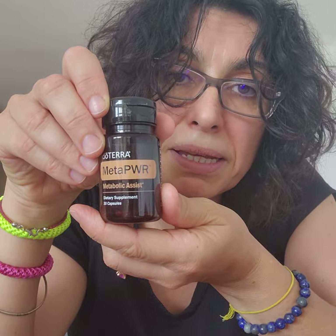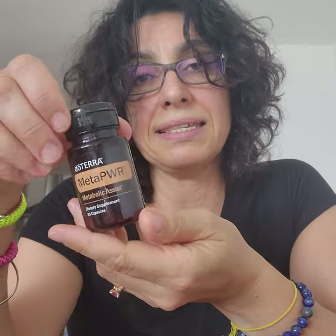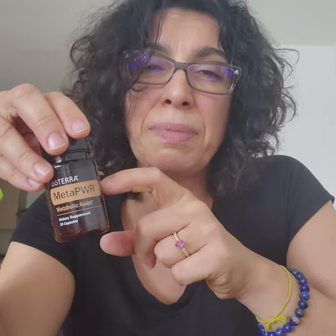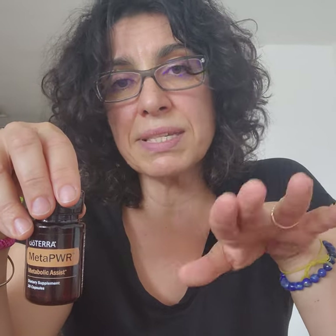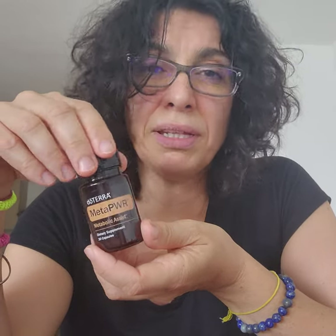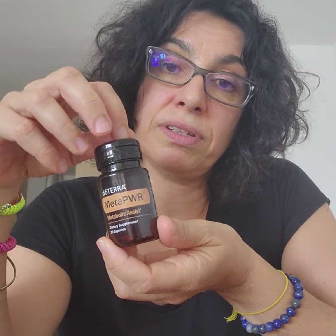Before dinner I have the MetaPower Metabolic Assist. That's the product in the collection that helps you sustain your sugar levels. You can take it before lunch and before dinner, but I just have it at night because at lunch I have a salad, something very light. At dinner I usually have a bigger meal because I'm with the family, so I have the capsule before dinner. I also feel that it keeps me stable during the night for better sleep.